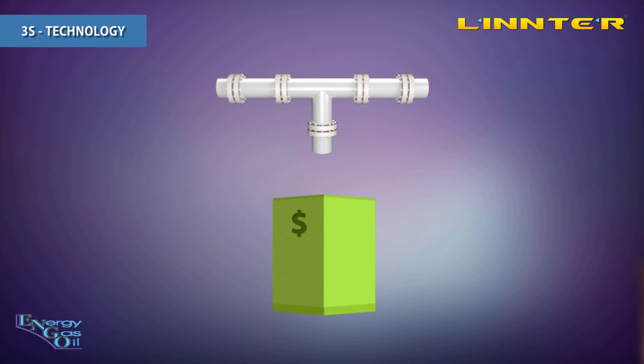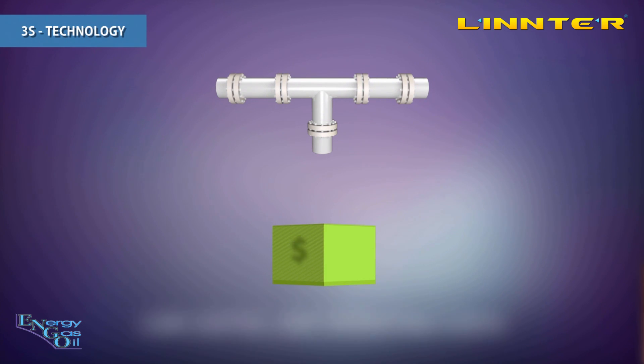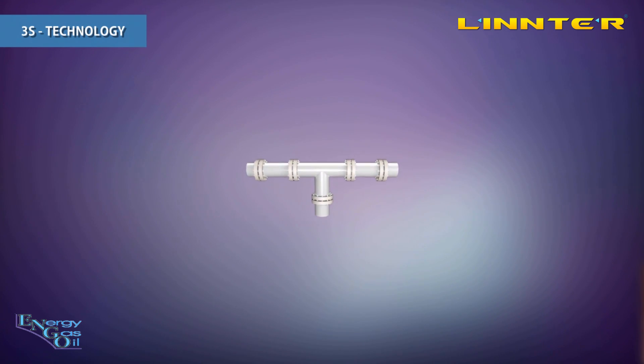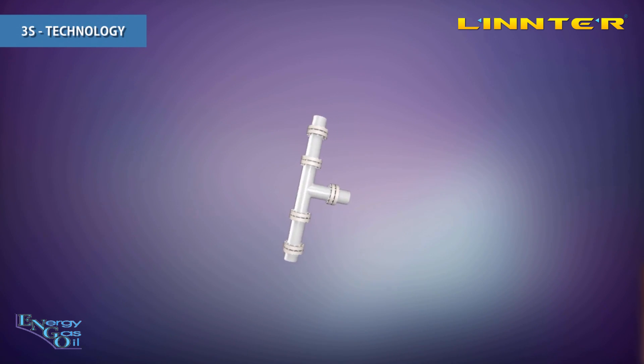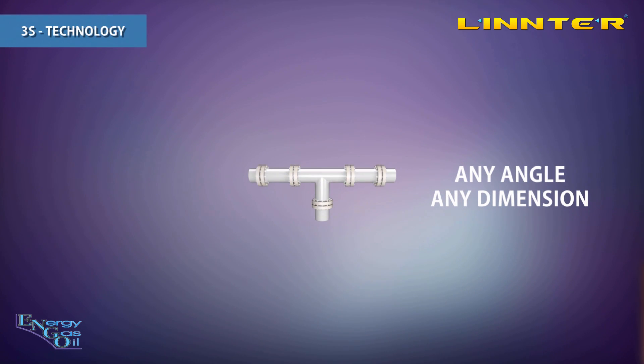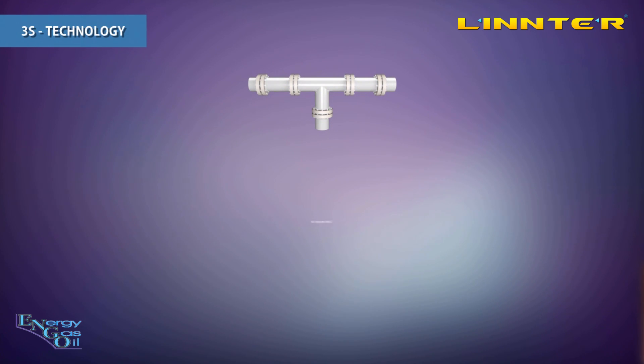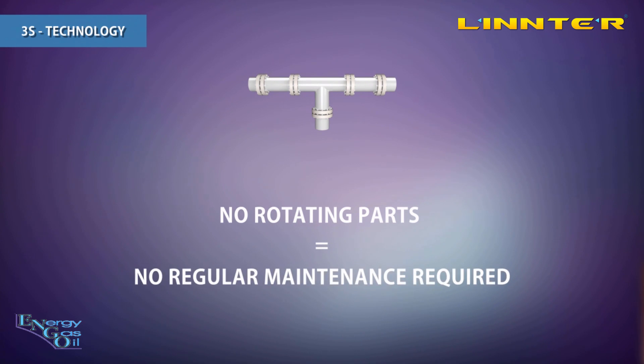This technology has lower capital and operating costs in comparison with conventional methods. It has a smaller size, and therefore reduced space requirements. It can be installed vertically or at any angle in any dimension, which is essential when there is a lack of space. 3S technology has no rotating parts, therefore nothing to break and virtually no maintenance.